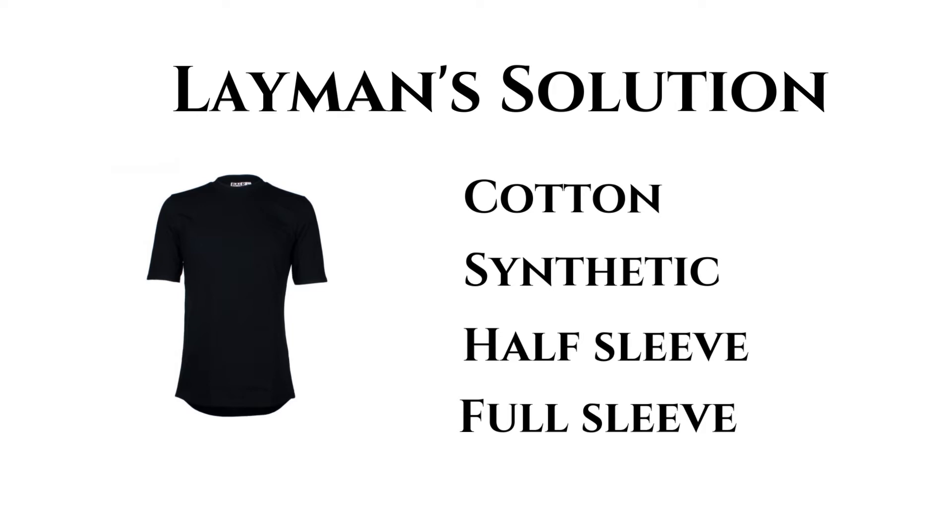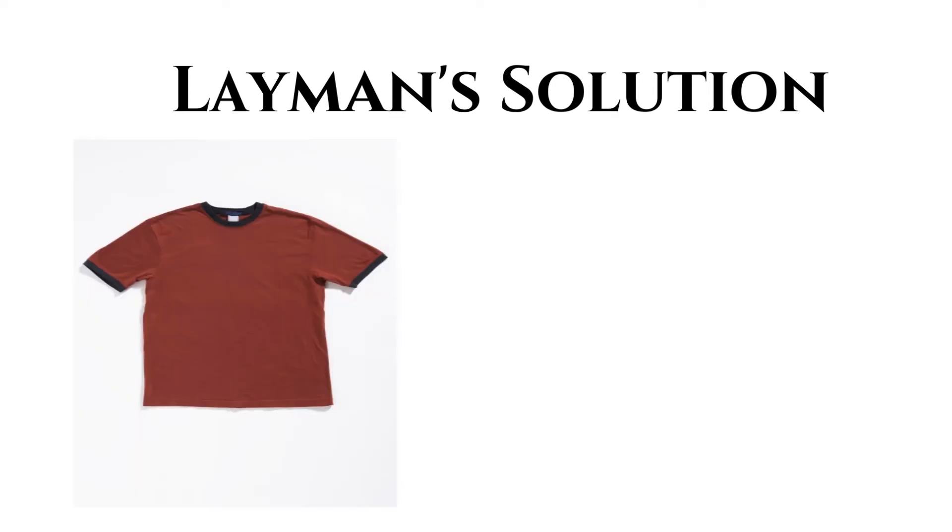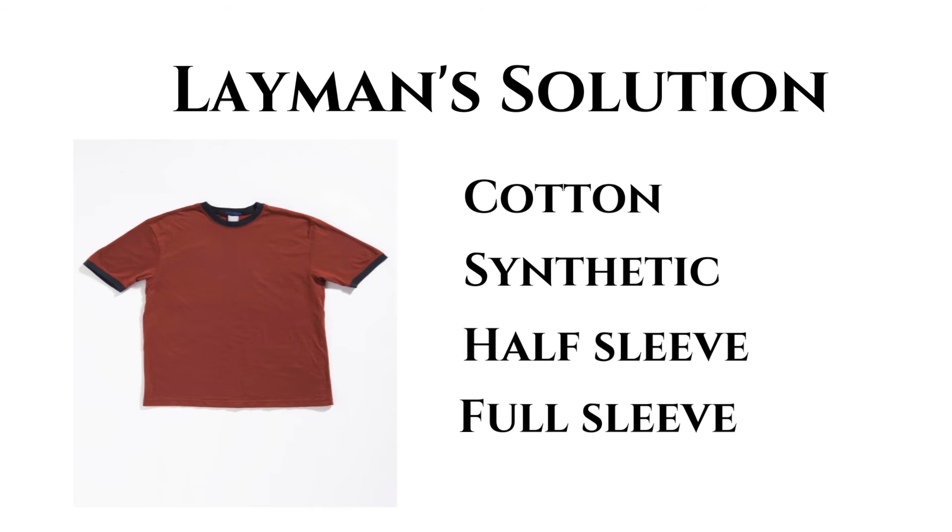Thus he will need four shelves for black shirts. Red shirts may also be arranged as cotton, synthetic, half sleeve and full sleeve. And he will need four shelves for red shirts. And a total shelves needed will be eight.